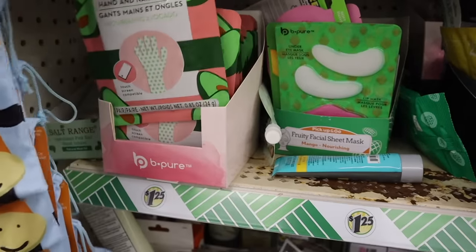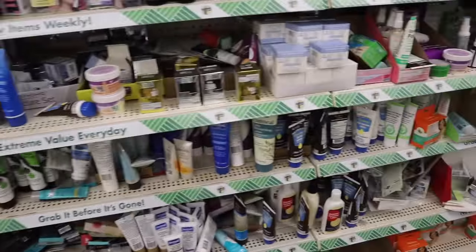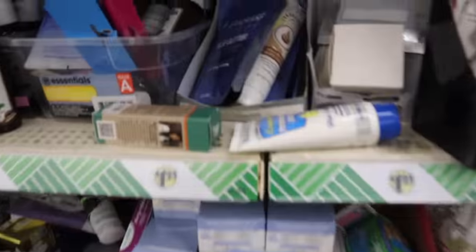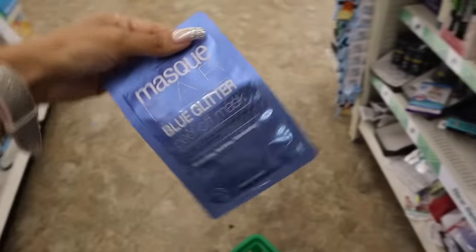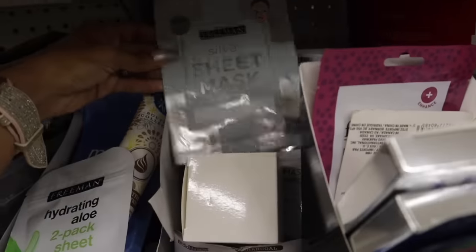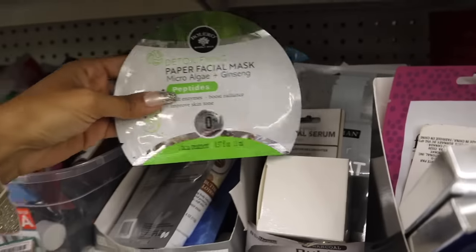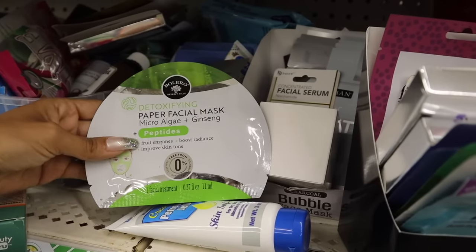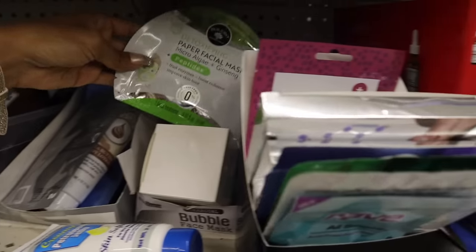They have these hand and nail gloves — nourishing with avocados — I really want to try this one out. I usually look for a brand from Target and it's right here: the blue glitter peel-off mask. Instead of paying $4 to $5, just pay $1.25 — one of the best finds! They even have a silver sheet mask. They also have a new paper facial mask with microalgae that has peptides, fruit enzymes, boosts radiance, and improves skin tone — pretty awesome.